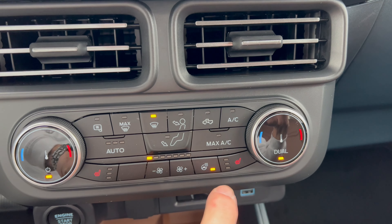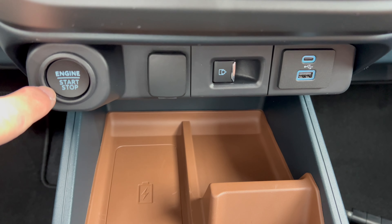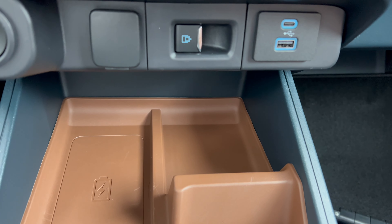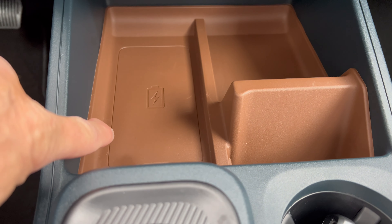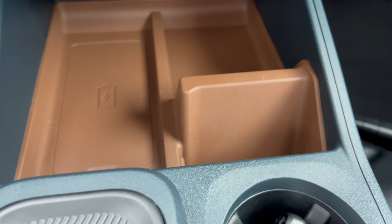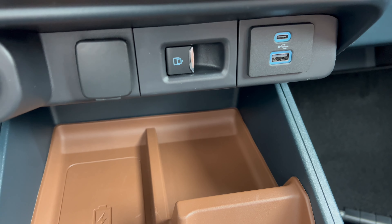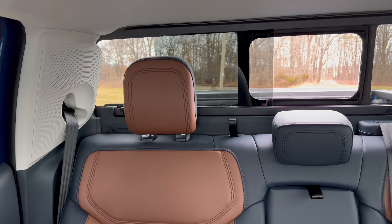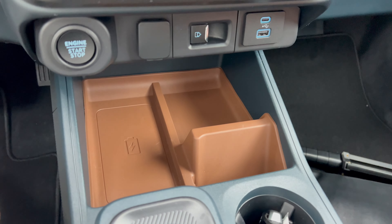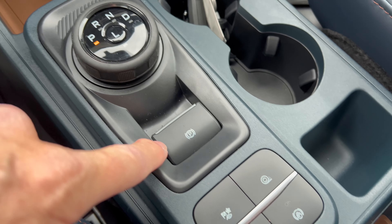Both driver and front passenger get heated seats and a heated steering wheel. Push-button start, USB-A, USB-C, and a wireless charging pad are all down here, with rubberized areas to keep your phone upright. There's also a button to open the rear sliding window behind the crew cab — push to open, pull to close.